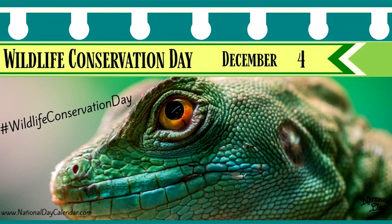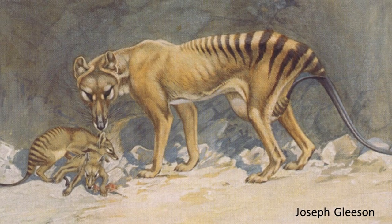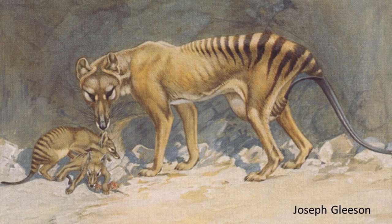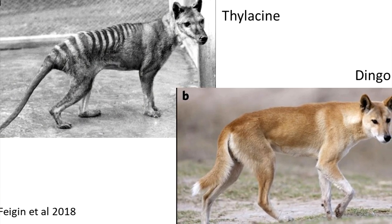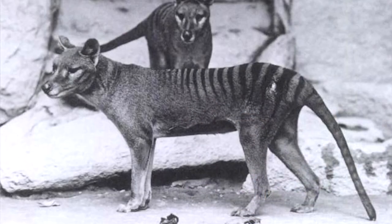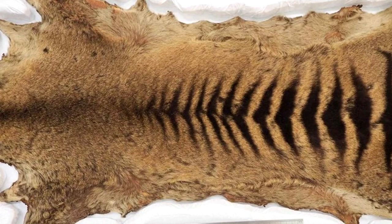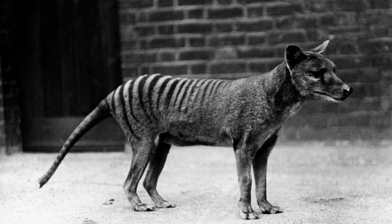The Thylacine was an Australian marsupial predator. It's also called the Tasmanian tiger because of its stripes, and the Tasmanian wolf because of its canid appearance. The reason we know it was striped is because we have photographs, videos, and even pelts of it. The last one died in captivity in 1936, so the Thylacine became extinct in our time.